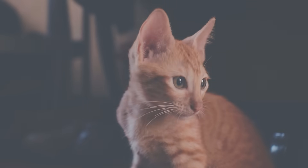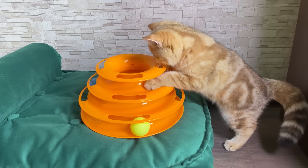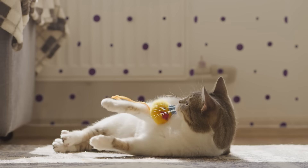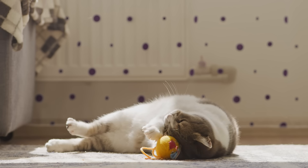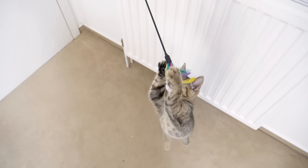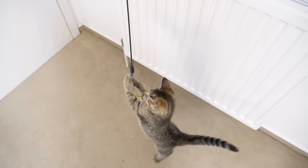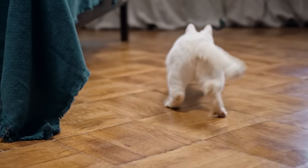This means those fancy, detailed toys we sometimes get them? They might not be as exciting for them as we think. It's all about the action for cats. Toys that move or can be chased are way more up their alley. So next time, maybe skip the intricate stuff and go for something that'll get them jumping and running around — it's more their style and way more fun for them.